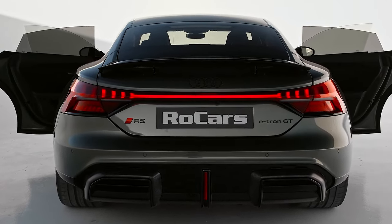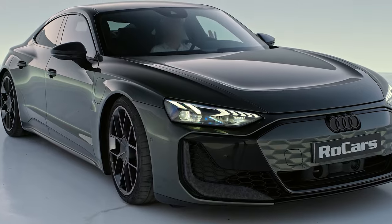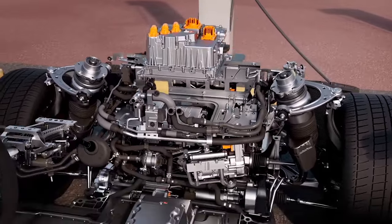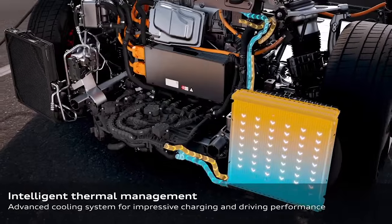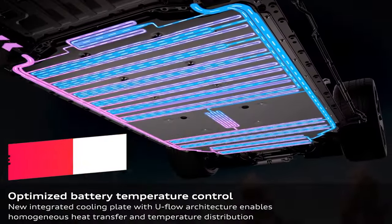The suspension has also been updated, and with Audi's quattro all-wheel drive system you get exceptional handling and stability in all conditions. The Audi e-tron GT receives the Porsche Taycan's upgraded 105 kilowatt-hour battery. Audi hasn't released specific range figures for any of the new e-tron GTs, only noting that the maximum range is now 378 miles on the European WLTP cycle.